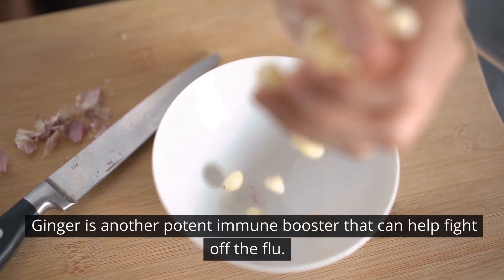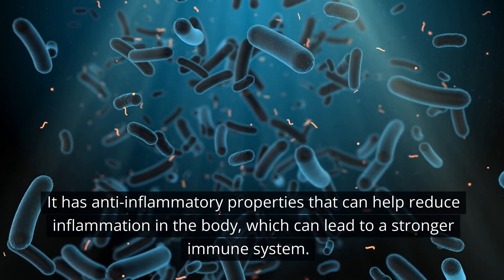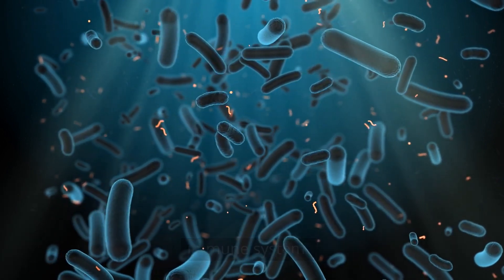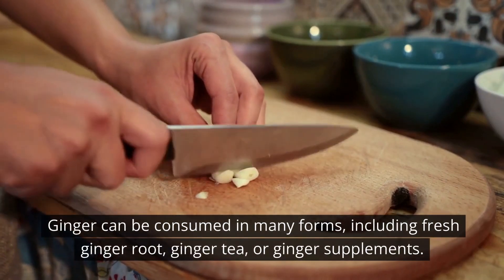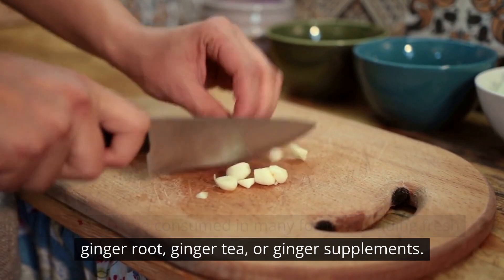Number 2: Ginger. Ginger is another potent immune booster that can help fight off the flu. It has anti-inflammatory properties that can help reduce inflammation in the body, which can lead to a stronger immune system. Ginger can be consumed in many forms, including fresh ginger root, ginger tea, or ginger supplements.